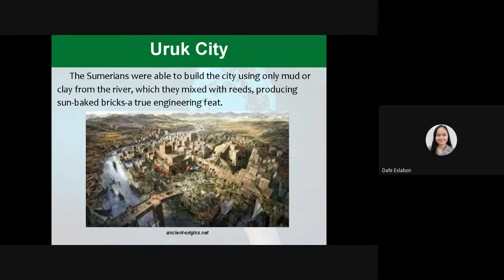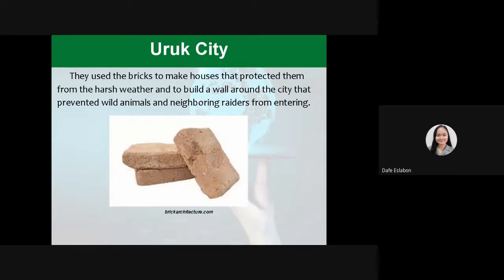Second is the Uruk city. The Sumerians were able to build the city using only mud or clay from the river, which they mixed with reeds producing sun-baked bricks, which is a true engineering feat. They used the bricks to make houses that protected them from the harsh weather and to build a wall around the city that prevented wild animals and neighboring raiders from entering.